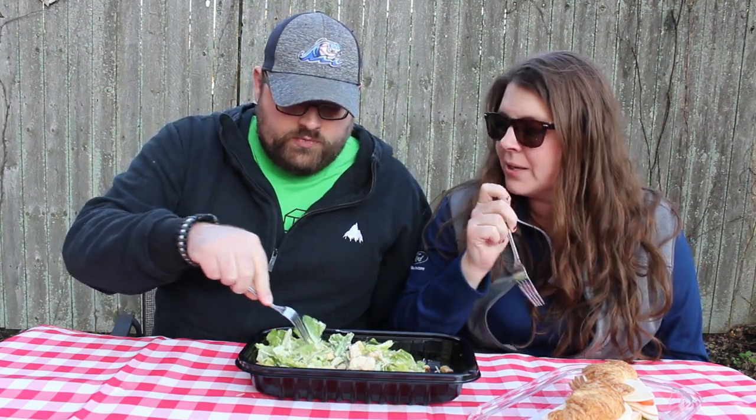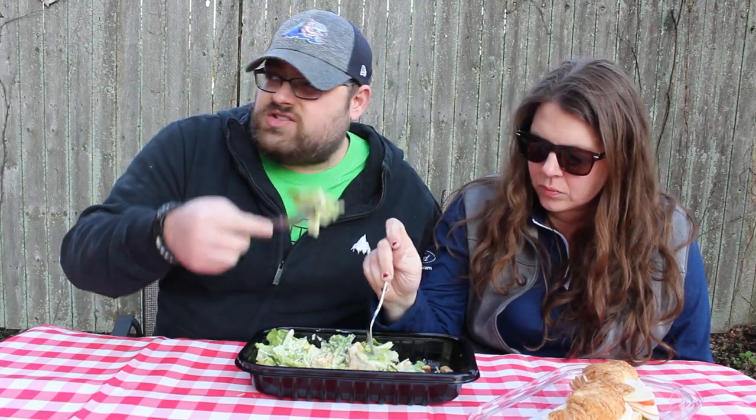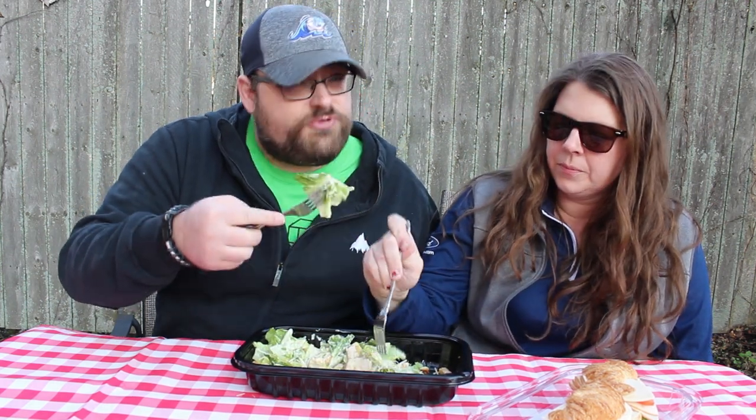It's a nice, fresh-tasting, light-tasting salad. That Caesar dressing has a nice kick of lemon — it has a nice zing to it. The lettuce is nice and crisp, nice and fresh. The croutons are certainly crunchy.